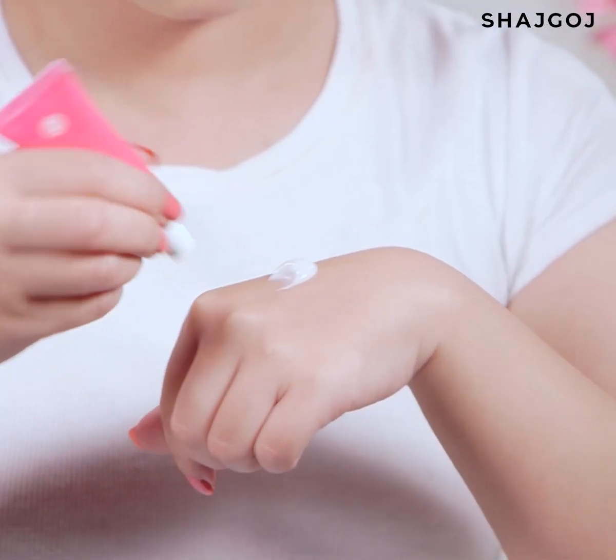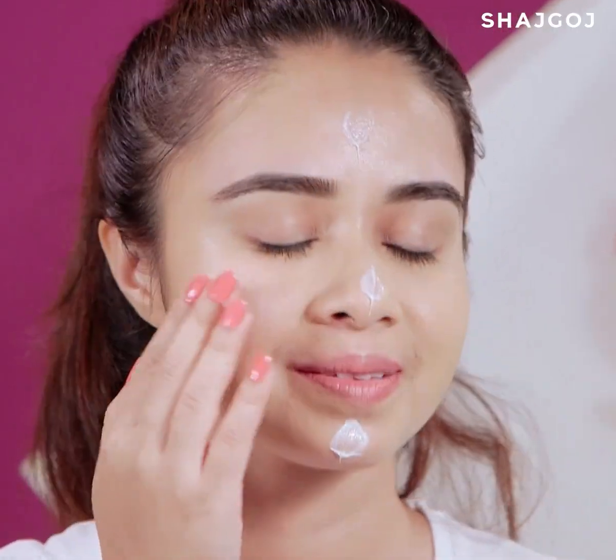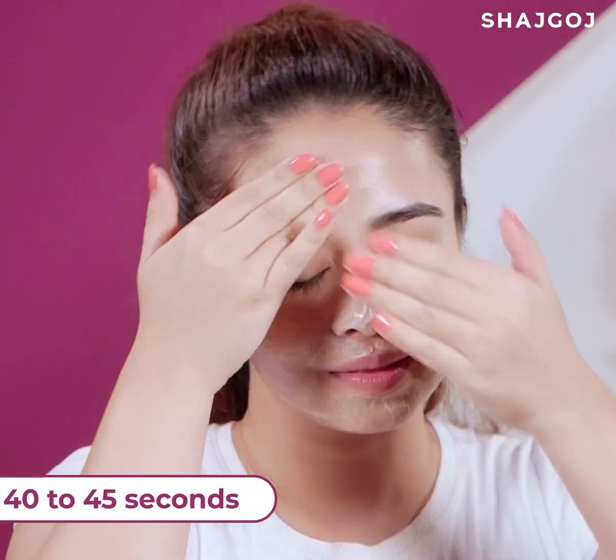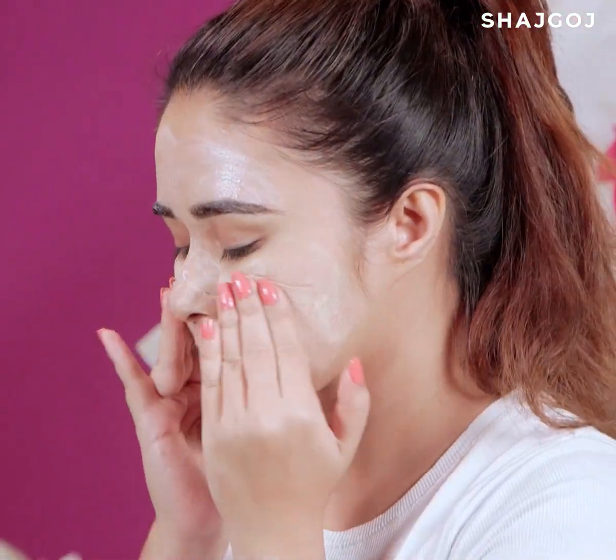Harsh scrubs can cause skin irritation, as seen in many parlors. But this facial kit's scrub contains beet, which mildly exfoliates the skin. Do scrubbing in a gentle circular motion for 40 to 45 seconds. This removes dead cells and makes the skin smooth and soft.